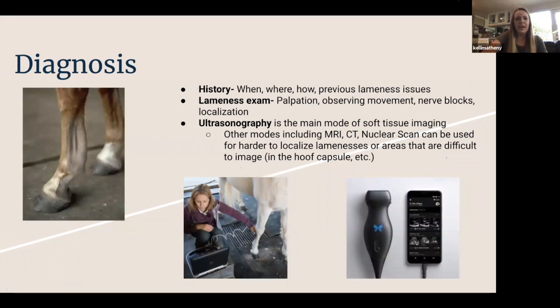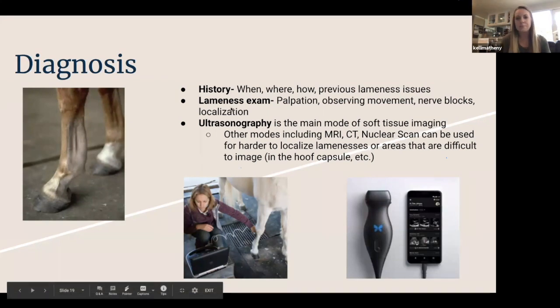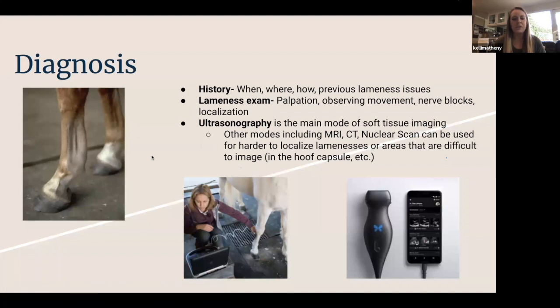When your horse goes lame, a good history is not to be underestimated. It's really important. When your vet comes out, have answers ready: when did you first notice that giant swelling, when did you notice heat, did your horse fall recently, what's the previous history of lameness in that leg or any other? We'll then move on to our lameness exam, which begins with good observation and palpating all the limbs. With soft tissue, we think a lot about heat, swelling, and visible bumps — but not always, so it's important to run your hands everywhere and observe movement.